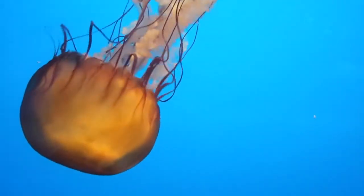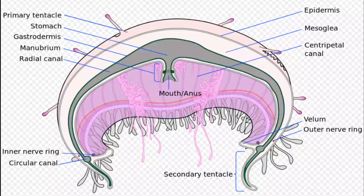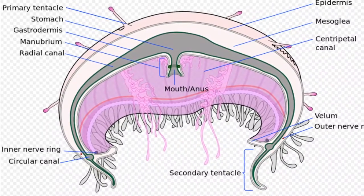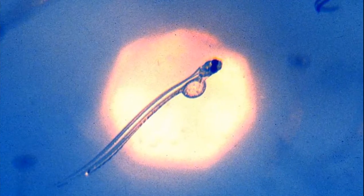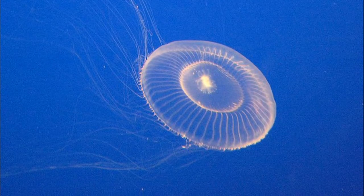They use their sting to paralyze prey before moving it into their mouth. Their mouth is located on the underside of their bell. They mainly feed on zooplankton like fish larvae and other jellyfish.